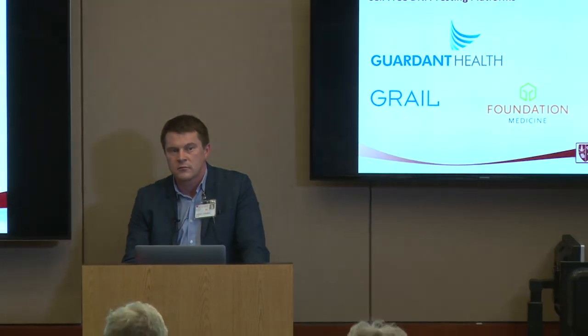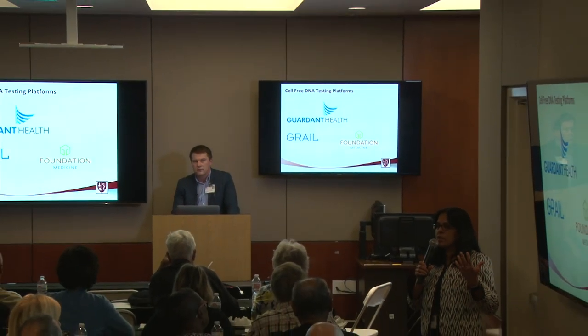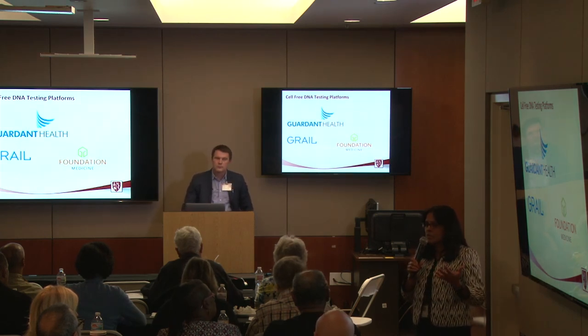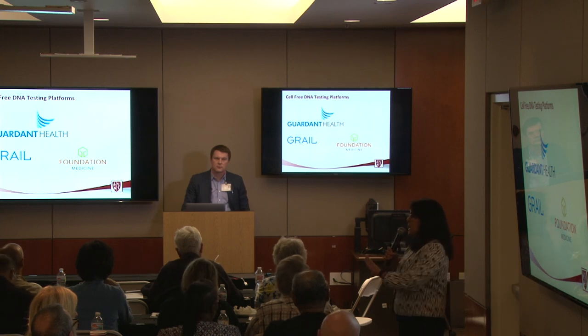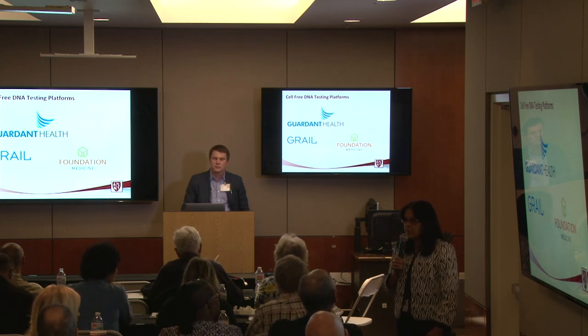The audience member asks: so it's a problem in the system, not a technological barrier? The speaker confirms: yes. A colleague adds that if you do a test, you need to have an actionable item — something you can act upon. Prior to the MATCH trial, it was a real challenge: if sequencing found a rare mutation that normally only appears in breast cancer, getting that drug available to the patient was extremely challenging because insurance companies wouldn't pay for something unproven. The MATCH trial changed this — if something is found, an appropriate treatment can at least be offered.